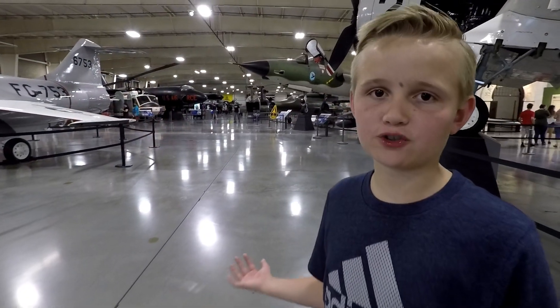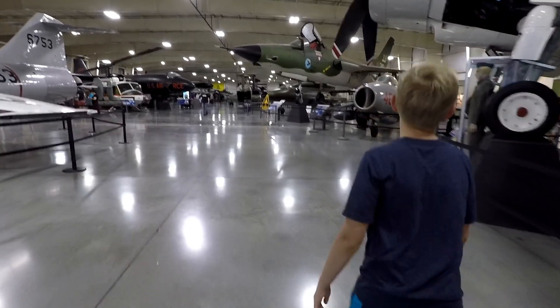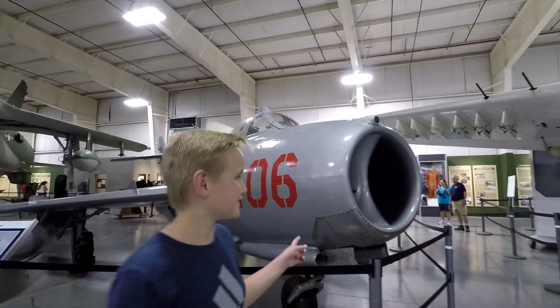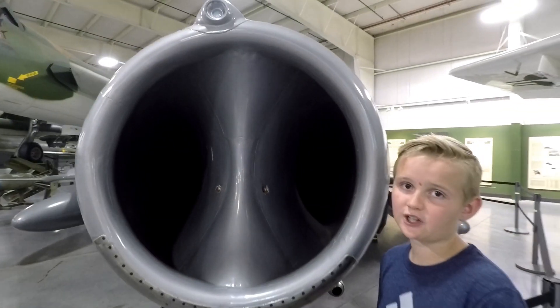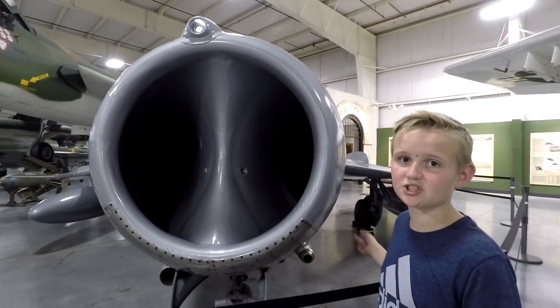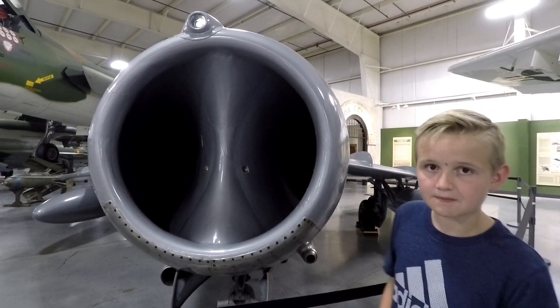These are where all the fighter jets throughout the years are, so let's go check them out. This one has a weird nose. This plane has a funny nose — I wonder if the propeller got taken out. Just kidding, guys, this is a jet. This was like the beginning of when they were starting to make jets.